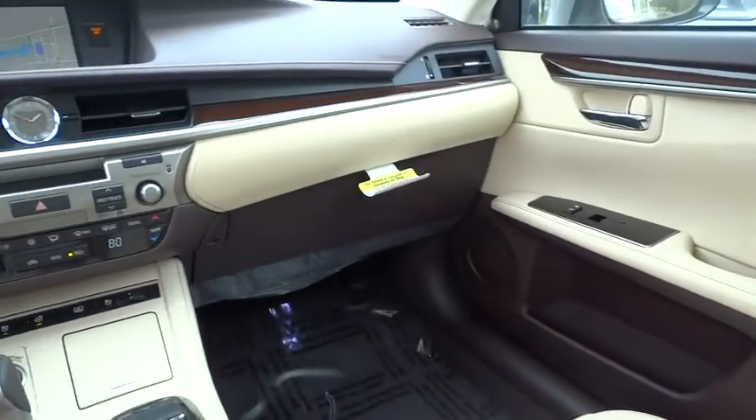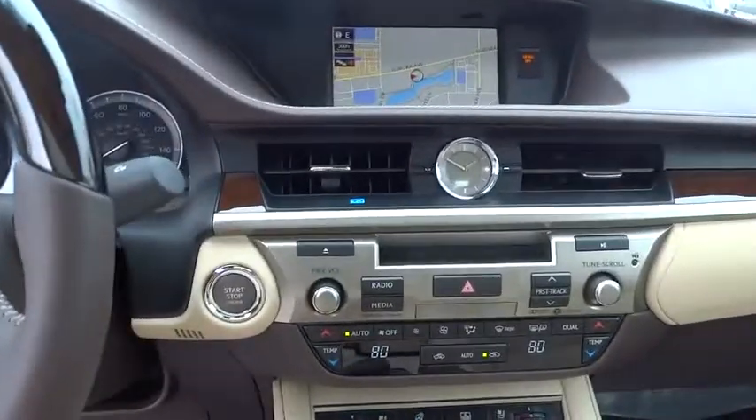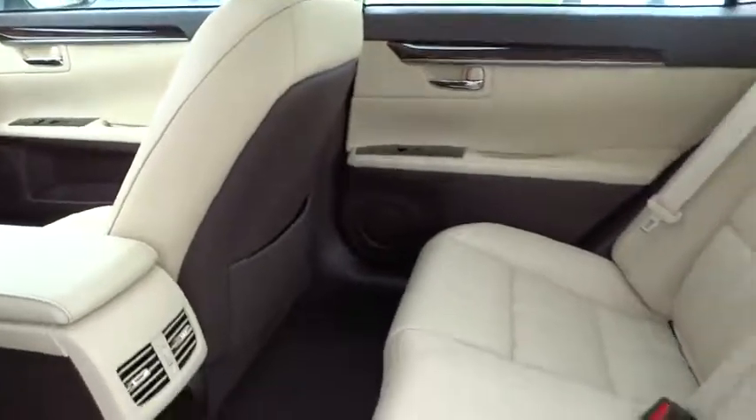Bluetooth, adjustable steering wheel, power steering, floor mats, auto-dimming rear-view mirror, four-wheel disc brakes, cruise control, keyless start, aluminum wheels, universal garage door opener.